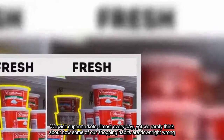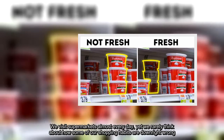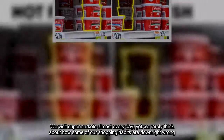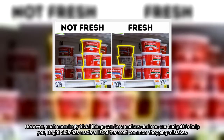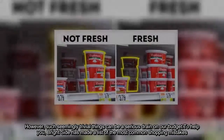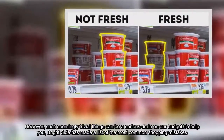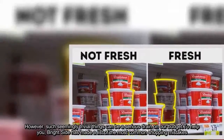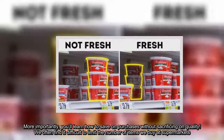We visit supermarkets almost every day, yet we rarely think about how some of our shopping habits are downright wrong. Such seemingly trivial things can be a serious drain on our budget. Bride and groom bride's site has made a list of the most common shopping mistakes. More importantly, you'll learn how to save on purchases without sacrificing on quality.